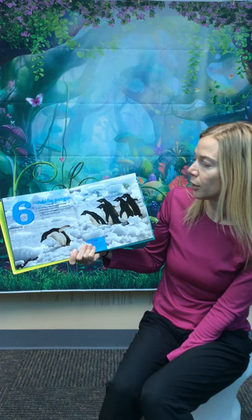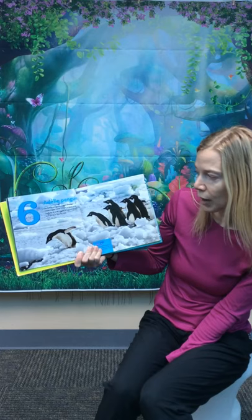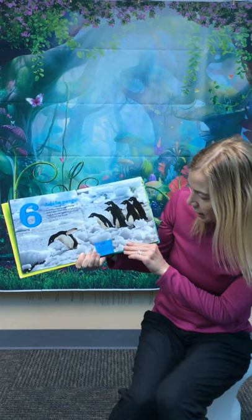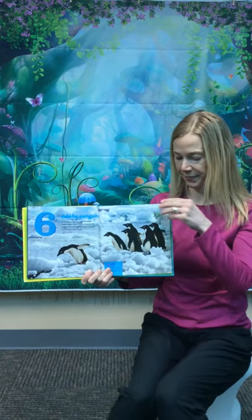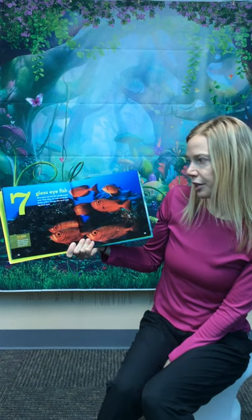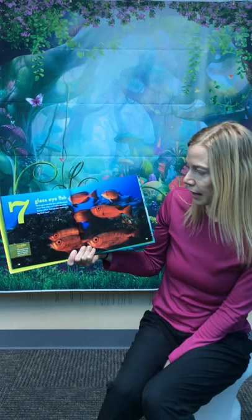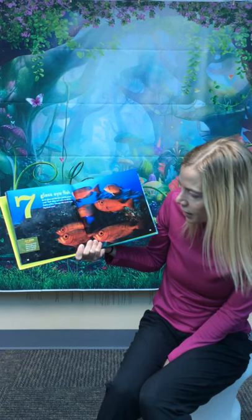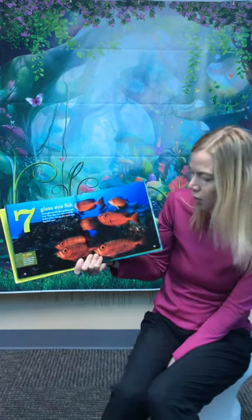Six Adelie penguins waddle over ice toward open water. Which penguin looks ready to dive in? Maybe it's just picking up a stone to line its nest. Did you know young Adelie's begin to swim on their own at about nine weeks old? Seven glass-eye fish dart and dip around coral. Their shiny red scales dazzle like flashes of fire. Can you also count seven big black eyes? Did you know the young of this kind of glass-eye fish are spotted brown and red?